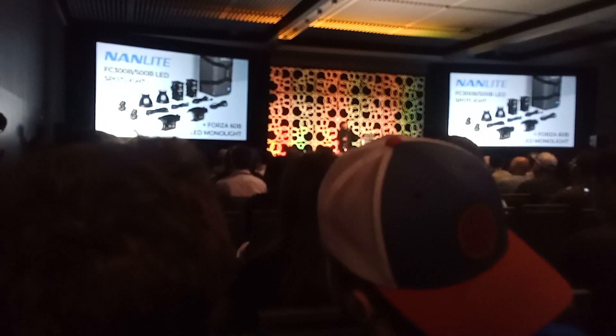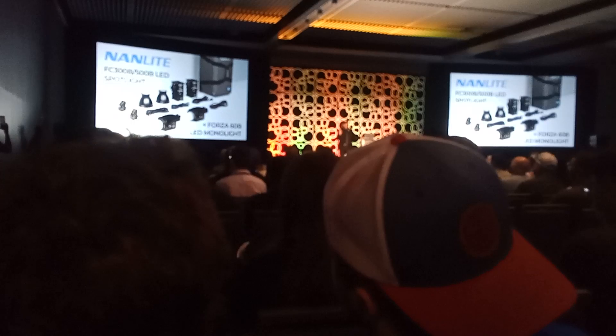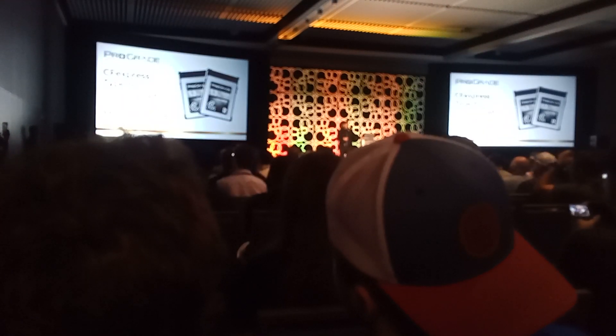Nanlite — amazing, incredible LED lighting that is just revolutionizing the industry. Go check them out. They've got some new lights. It's like the power of the sun in the pocket of your pants.